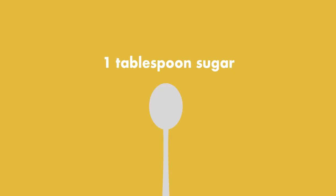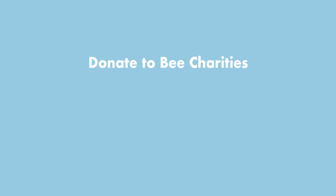Simply mix one tablespoon of white granulated sugar with one tablespoon of water, then place the spoon within reach of the grounded bee. You can also find links below to a few great bee charities where you can help bees all around the world — no sugar required.